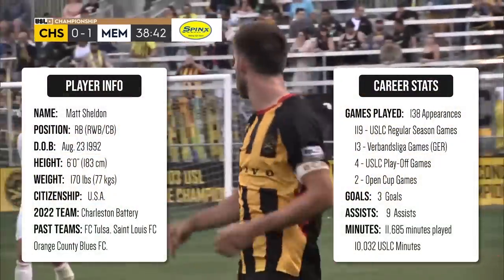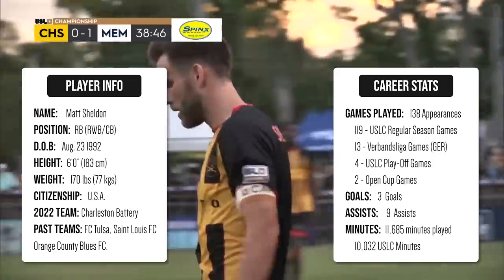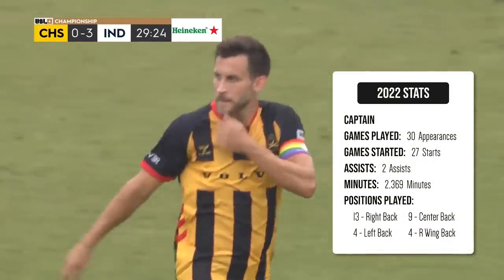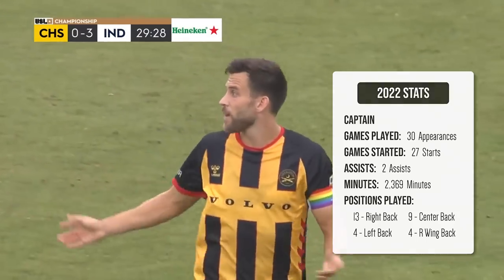Tell you what, the positioning from Sheldon on his service out wide with his right foot has been exceptional today. Outstanding. My player of the match as of right now is Matt Sheldon on the right side. Just an outstanding game from him.